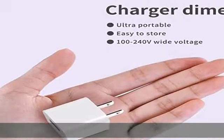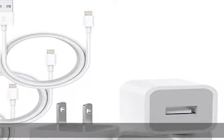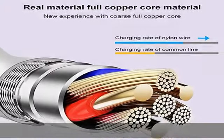Safe and secure charger with chip inside, designed to identify full charge, with safety protection against overcharging, over-currents, and overheating. It uses anti-fire material to ensure 100% safety for family members, with certified safety suitable for the US.